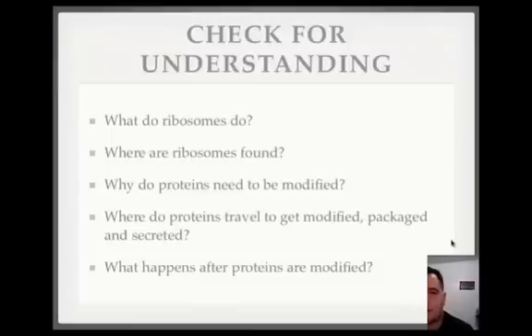Check for understanding. What do ribosomes do? Where are the ribosomes found? Why do proteins need to be modified? Where do proteins travel to get modified, packaged, and secreted? What happens after proteins are modified? Pause the video and answer these.